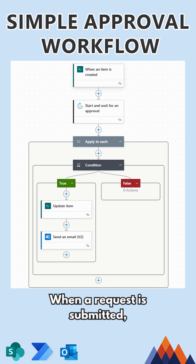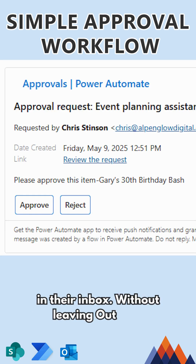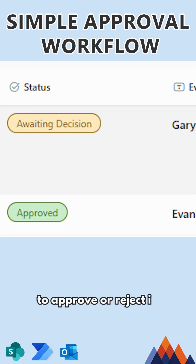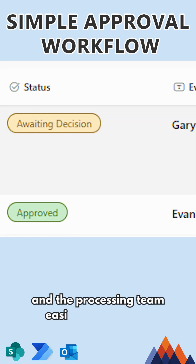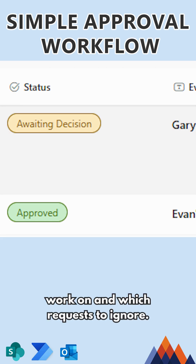When a request is submitted, an approver will automatically receive an approval request in their inbox. Without leaving Outlook, they can review the details of the request and decide to approve or reject it. Their decision is then reflected in the ticket, and the processing team easily knows which requests to work on and which to ignore.